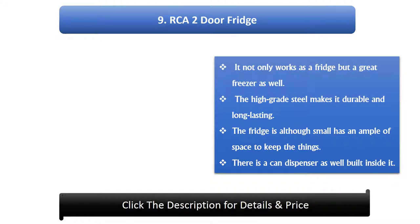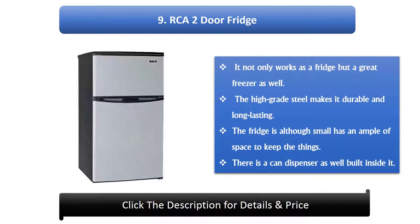Number 9: RCA 2-Door Fridge. It not only works as a fridge but as a great freezer as well. The high-grade steel makes it durable and long-lasting. The fridge, although small, has ample space to keep things, and there is a can dispenser built inside it.